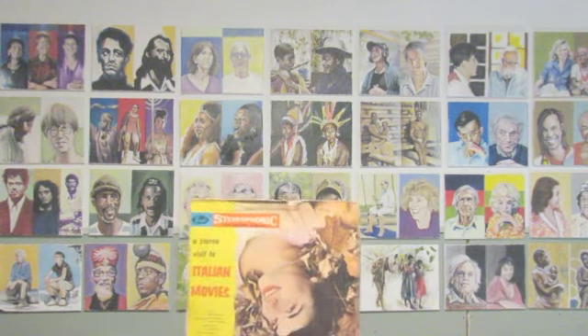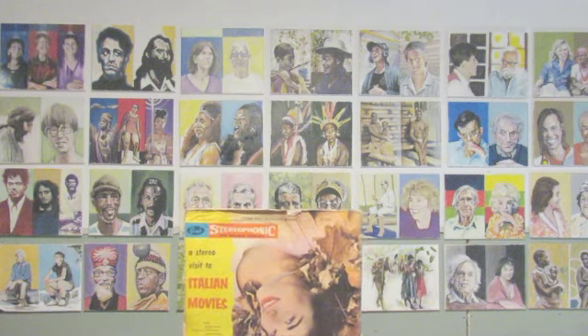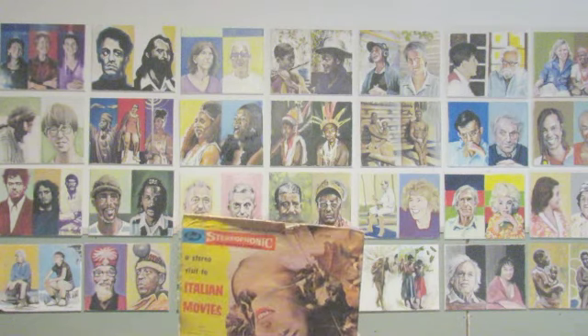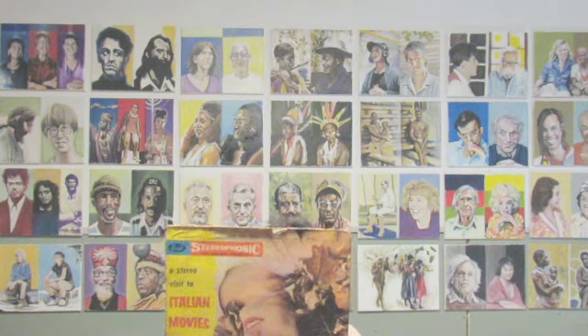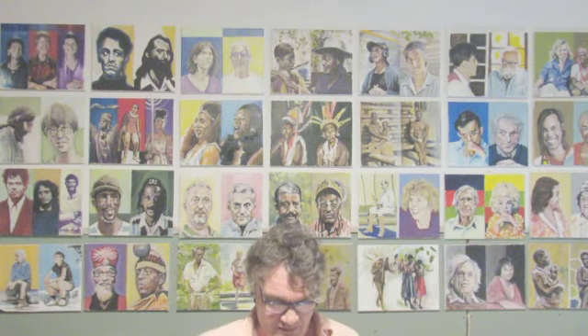I'm kind of interested in experimenting a little bit with that and maybe doing some paintings upside down. I will let you know what becomes of it. In the meantime I'm not exactly sure how I'm going to go about it.